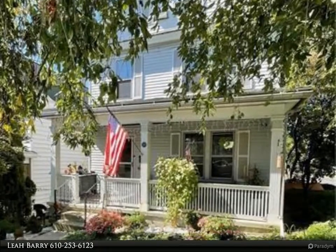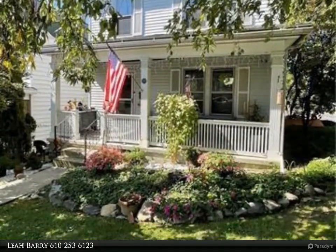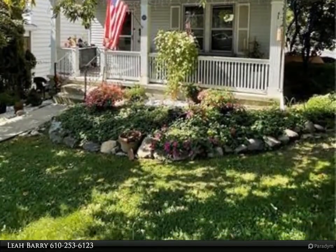This Berkshire Hathaway Home Services Paul Ford Realtor's Property Video is presented by Leah Barry.